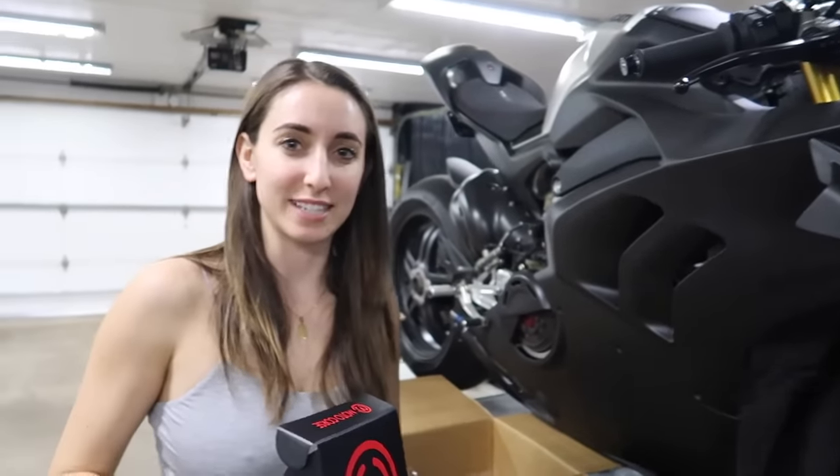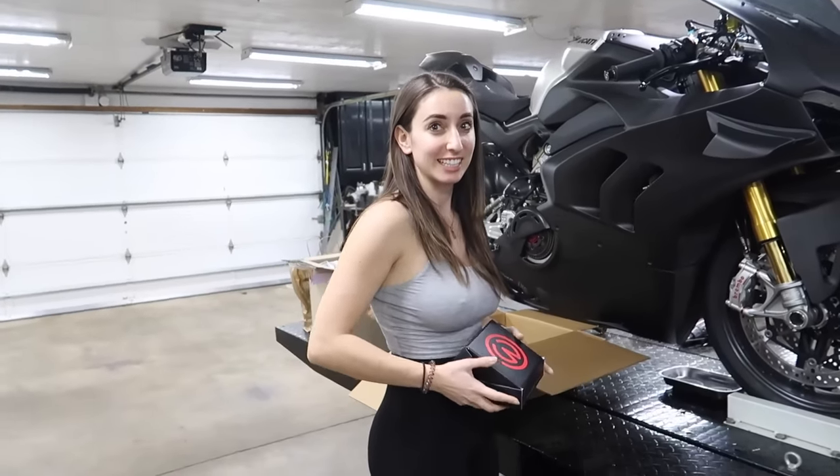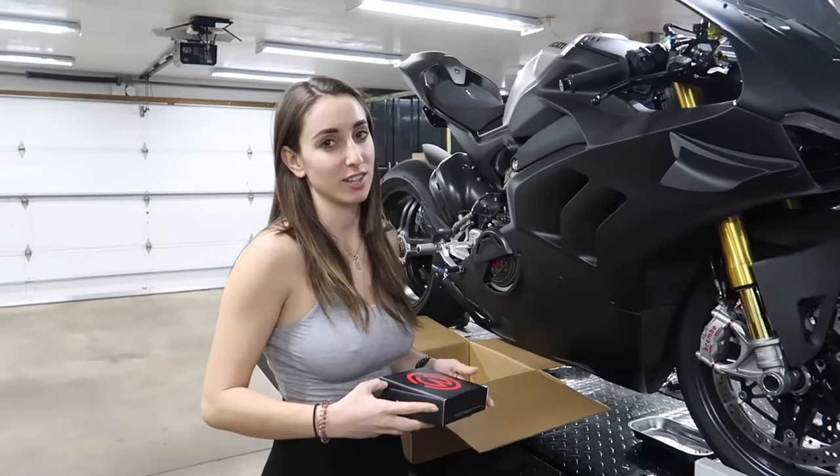A lot of big things happening here on the channel. What bike did we get? Make your guesses. On the last video, there were some people that guessed it right. I'm not going to say what it is, but they did. It's not a Ducati.